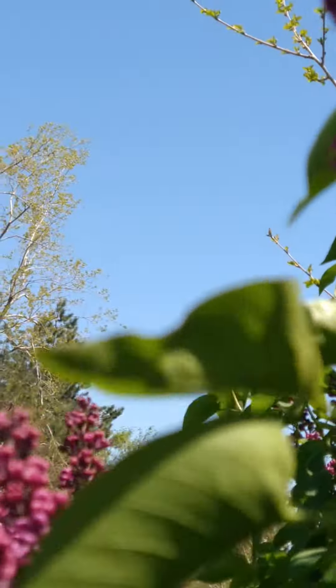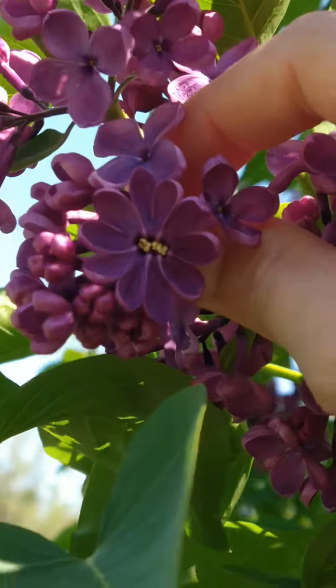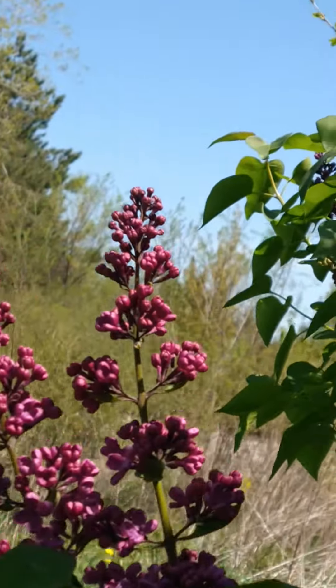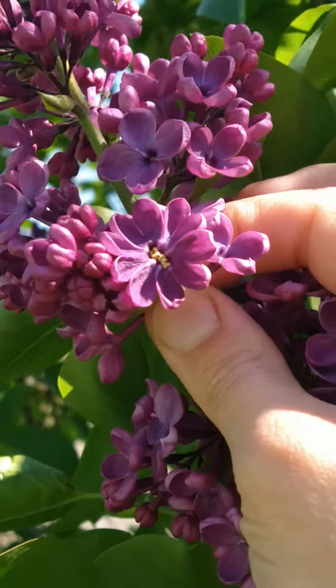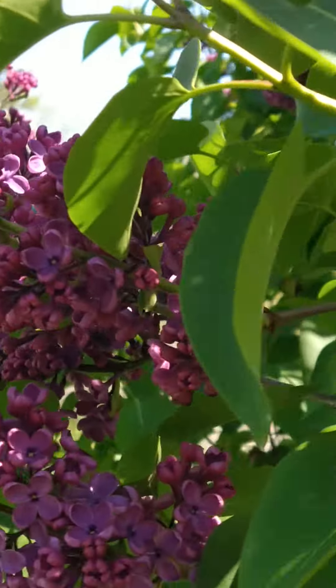Look at it. Hold on. Get it in the light. There. Oh my gosh. It's so beautiful. It was just staring right at me.